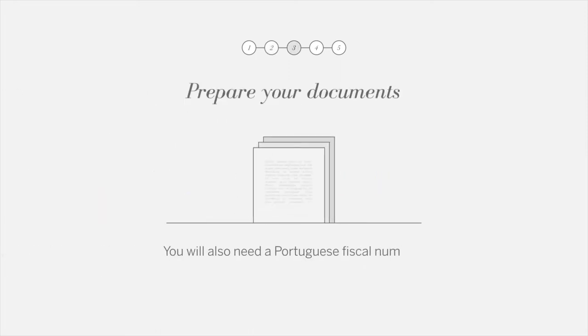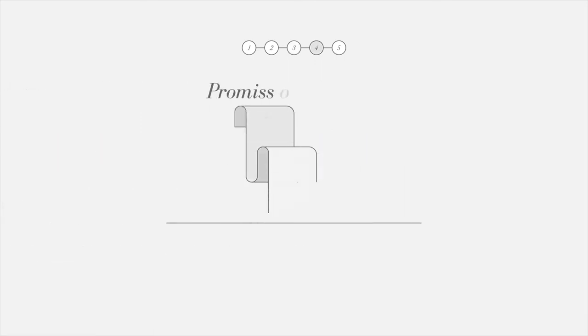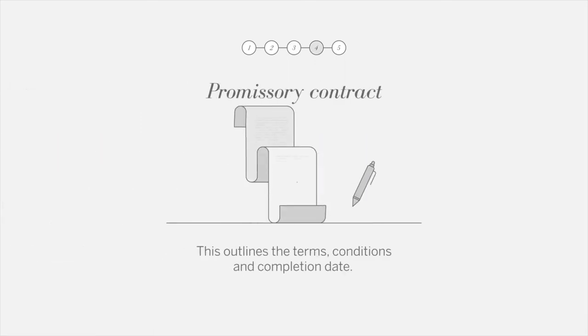Prepare your documents — you will need a Portuguese fiscal number. The promissory contract outlines the terms and conditions and the completion date.